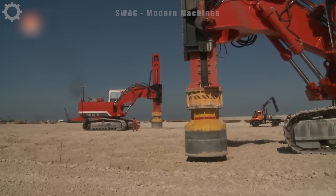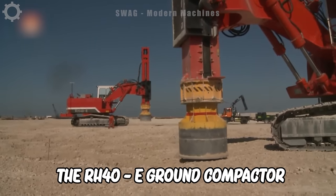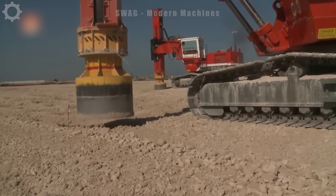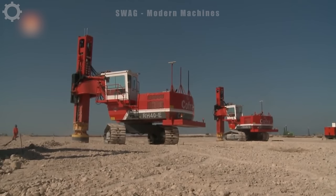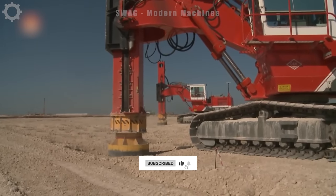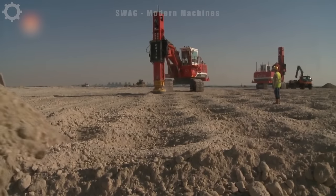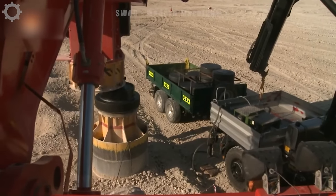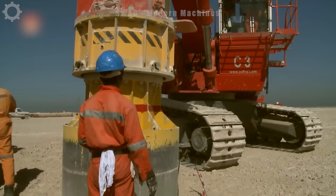With an operating weight of up to 40 tons, the RH40E ground compactor is capable of compacting soil effectively and strongly. Equipped with a high power motor, the machine achieves fast and efficient working speed. Look at its compressions — immediately the ground sinks deeply.